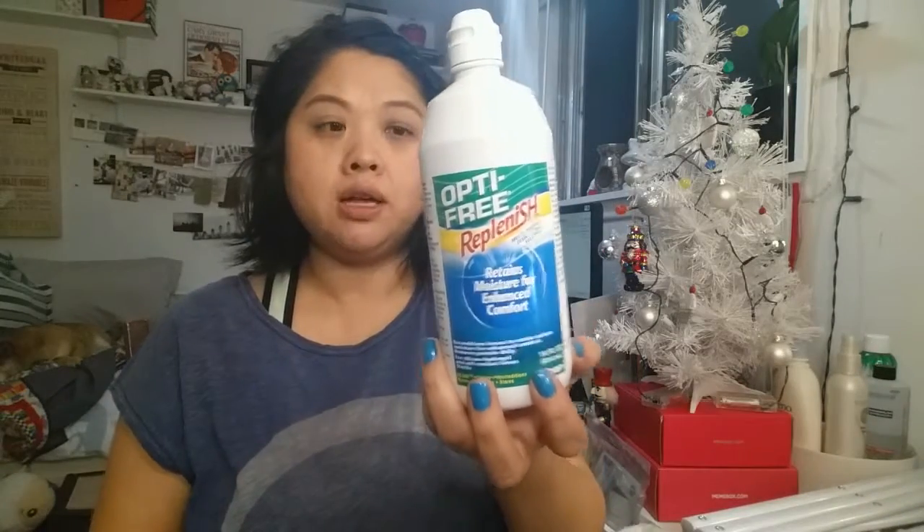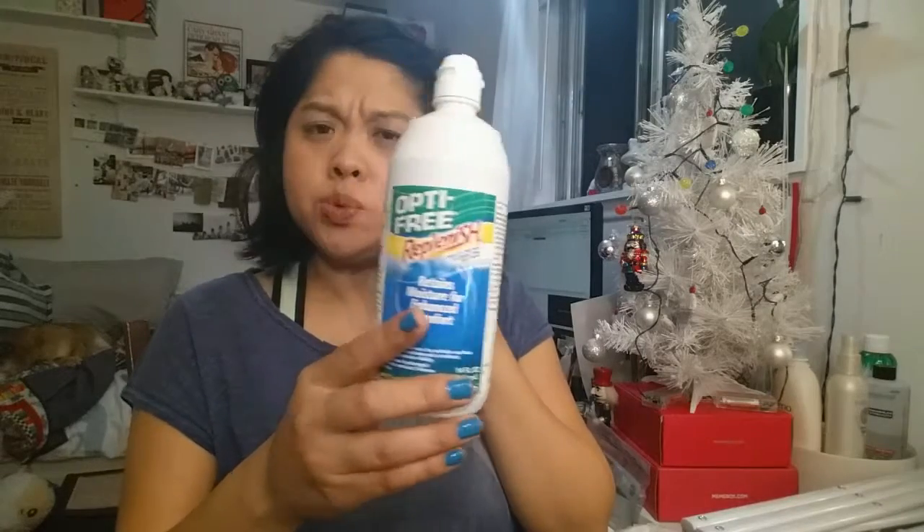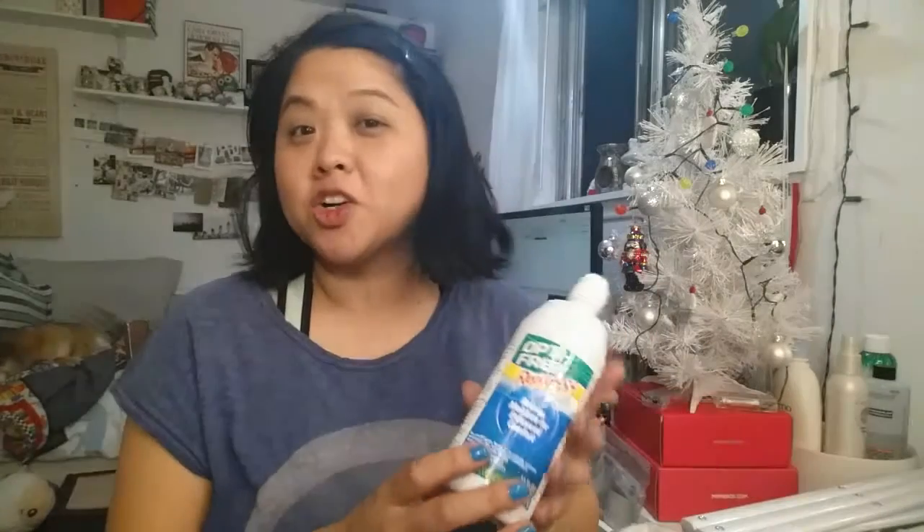Here is the Optifree Replenish contact solution. I thought this was good, but I would still get my Kirkland ones, which is a really good deal — you get the same size and you get three bottles for a really great price.